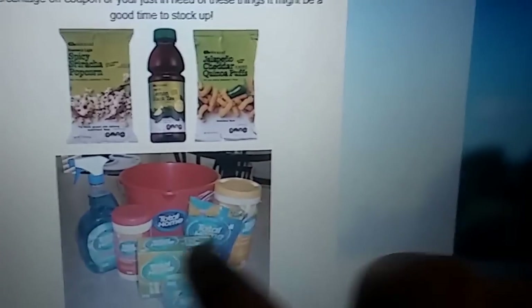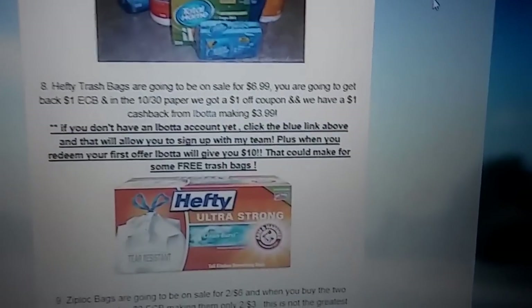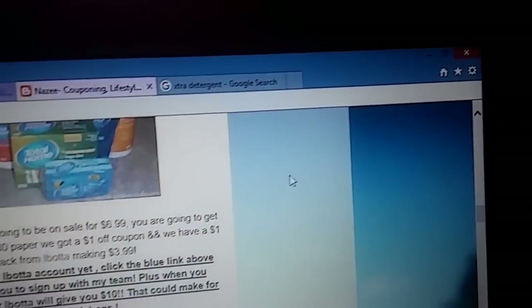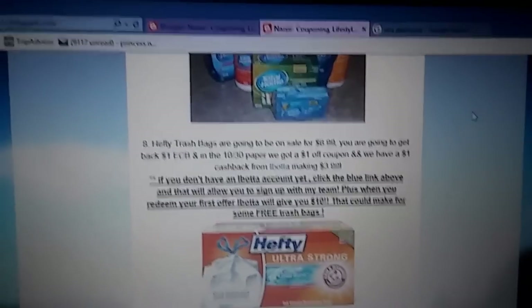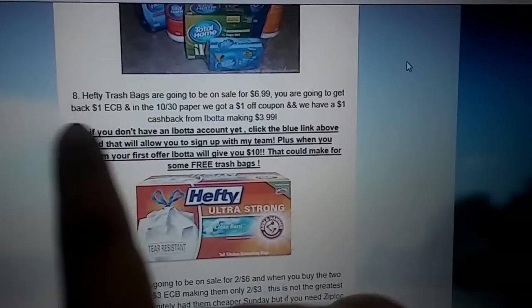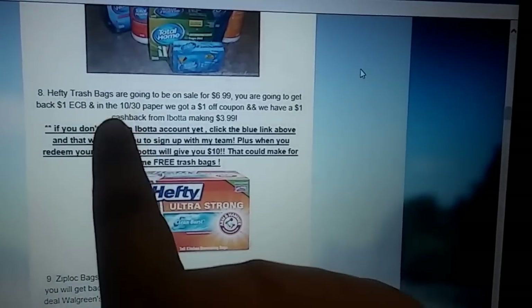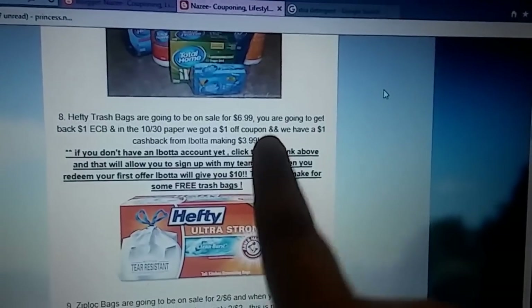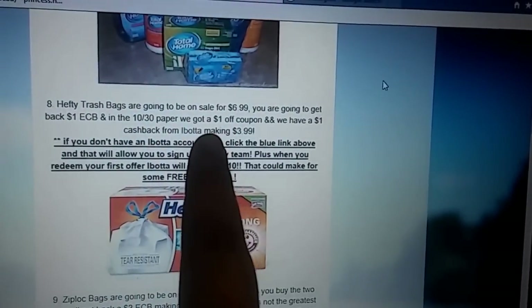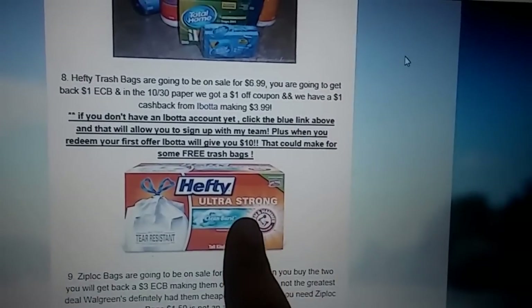I really think this is a good deal because the Hefty trash bags are pretty pricey compared to what I like to pay. They are going to be on sale for $6.99 this week, but they're giving back $1 ECB. And in the 10/30 paper, we got a $1 off coupon, plus we have a $1 cash back from Ibotta. So your final cost is going to be $3.99, which I think is a really good price for Hefty trash bags.